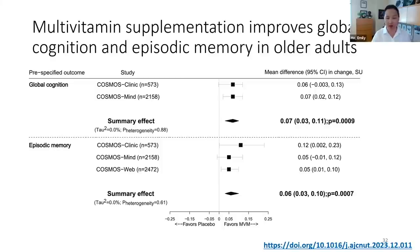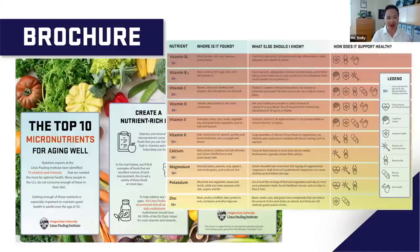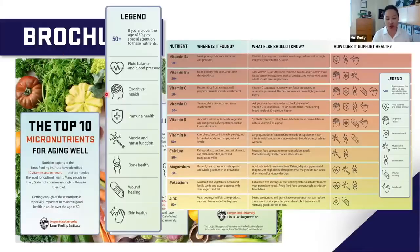The power of simply taking a multivitamin across many domains of our health span appears to be beneficial. Before opening up for questions, here are some resources. This is the top 10 brochure — it lists the top 10 nutrients, foods that contain them, targeting mechanisms, and icons indicating relevance to cognitive health versus immune health.